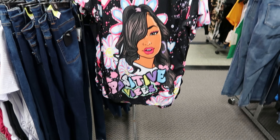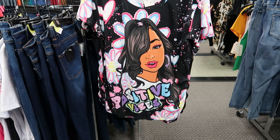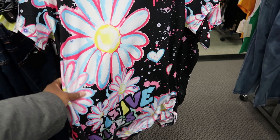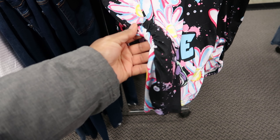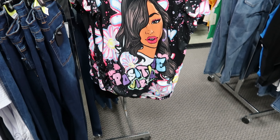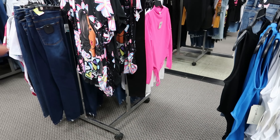This shirt says 'Positive Vibes' — positive vibes only, please, with that subscribe button! It's $9.99 and the material is really, really soft. It says positive vibes on the front and has ruche detailing on each side of the shirt at the bottom. This is by Fashion of New York.